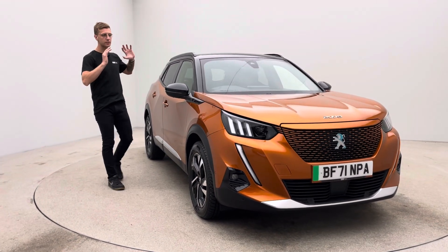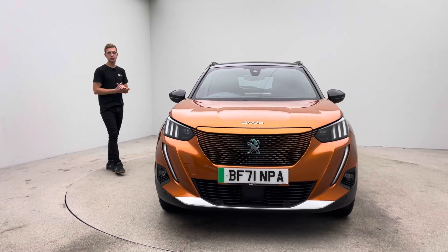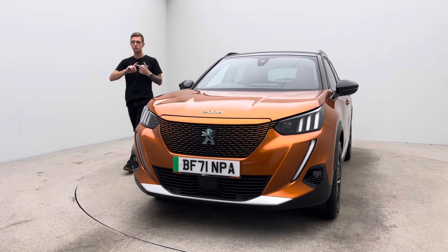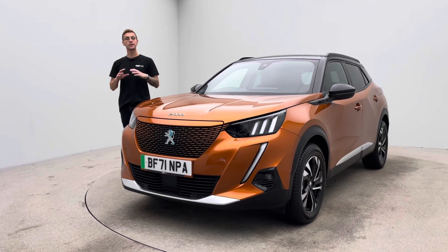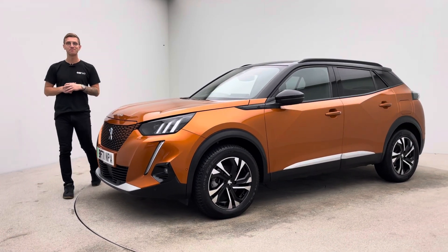Every vehicle is prepped to the level that you see here — this is the level and standard to expect across the board. If you have any questions or queries, text, email, call or live chat — we are here to help. Thank you very much for watching, I hope you liked the video and I'm sure you'll like the car. I'm looking forward to seeing you soon. Bye for now.